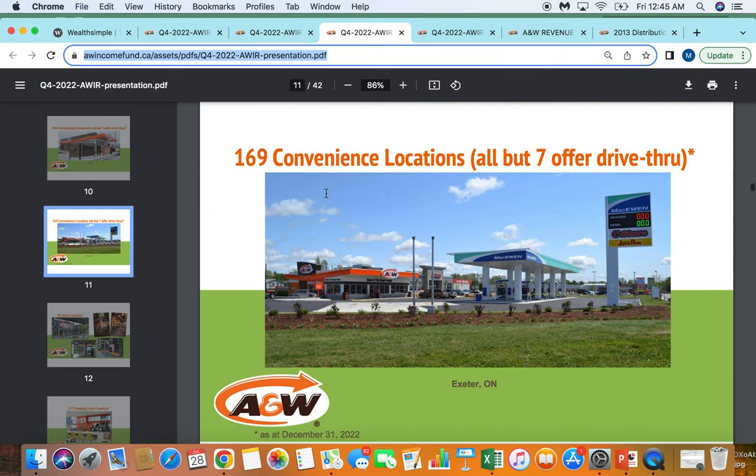They have about 170 convenience locations — these appear to be attached to gas stations or on highways. I think those are good businesses as well. Lots of people are traveling and using the highway system in Canada for weekend trips and cross-province travel, and these are situated mostly on the highway. So people stop for lunch, get a bite to eat, and get back on the highway. I really don't mind having about 15–17% of the restaurant count in these locations.